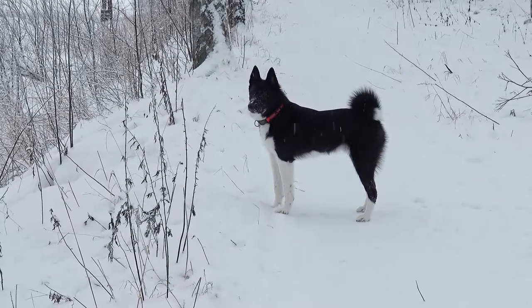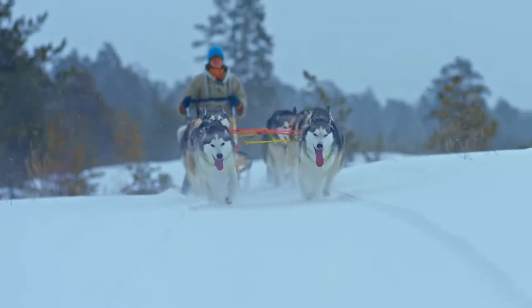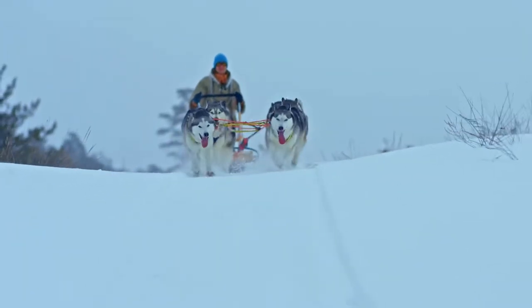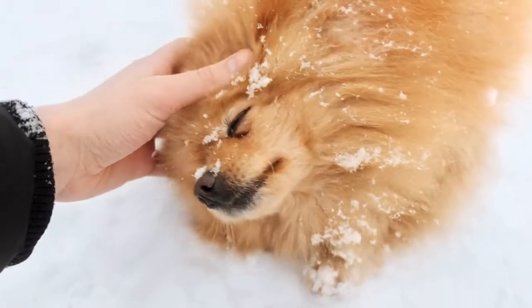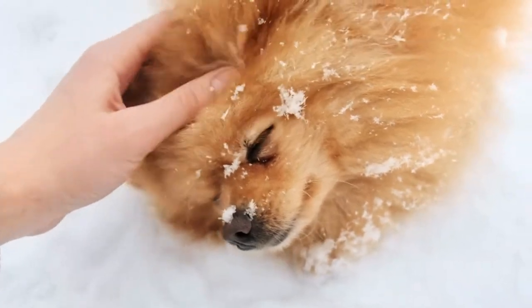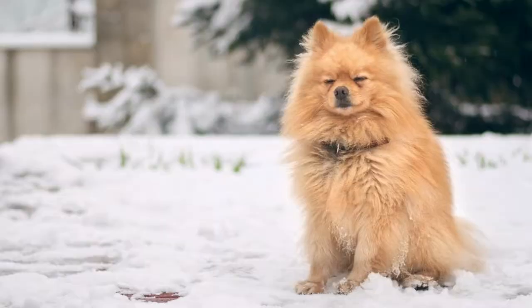Spitz dogs have a history of being hard-working dogs — pulling sleds, herding livestock, and guarding their territory. A Spitz is often a very loyal, affectionate, and intelligent dog. Between 50 and 70 different dog breeds can be classified as Spitz dogs. Currently, the AKC recognizes 16 different Spitz breeds.